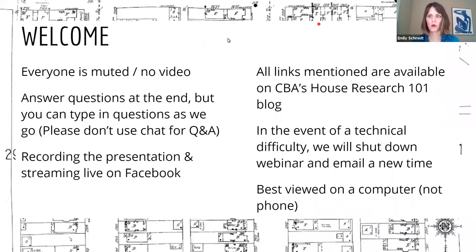Welcome one, welcome all. Everyone is muted and no one can see each other — you can only see me. So if you didn't wear pants tonight, that's fine. If your cat is in the room with you, even better. We will answer questions at the end, but you can type in questions as we go. You'll see there's a question box and a chat box.